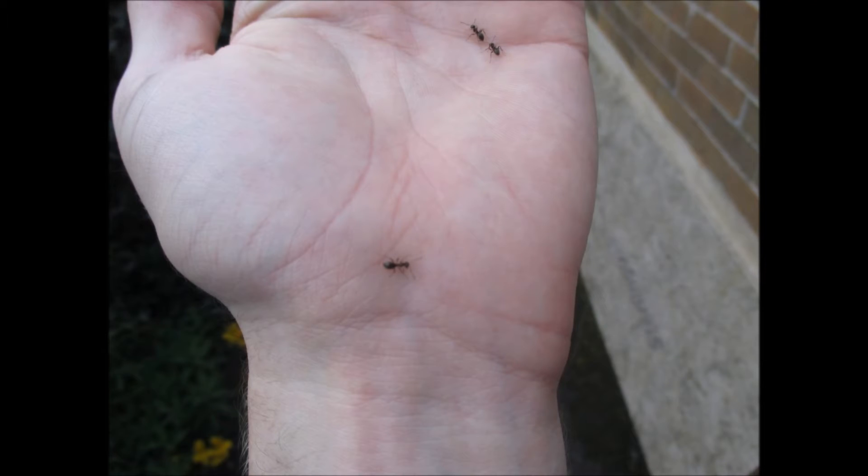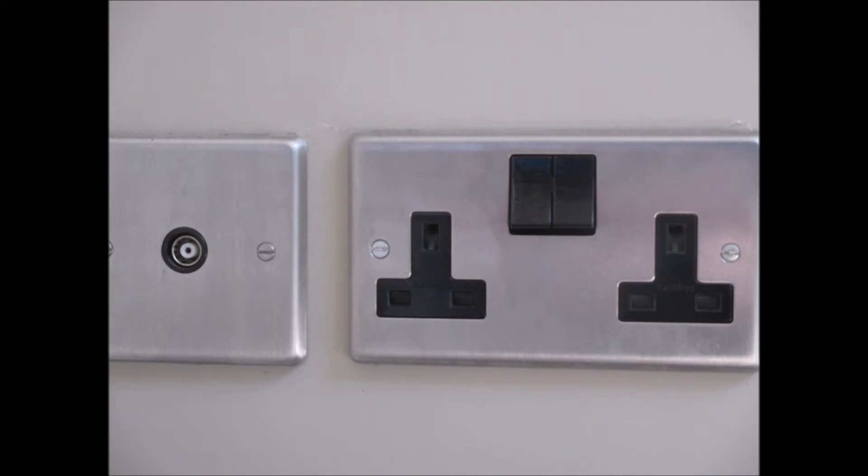As anyone who's experienced an ant infestation will tell you, these tiny terrors sometimes seem to be inexorably drawn to all things electronic. Be it a light switch or a plug socket, they'll end up swarming in it and eventually cause it to short circuit and break. But why? What is it about electrical items that makes them so attractive to ants?